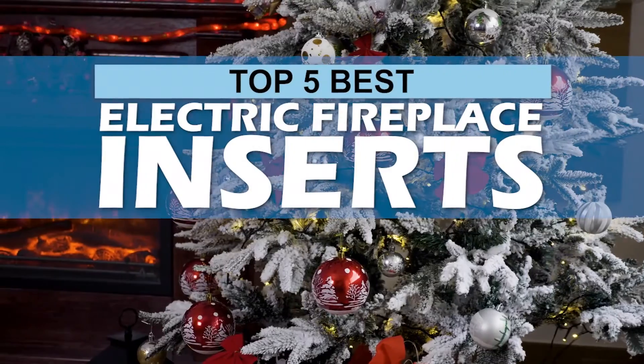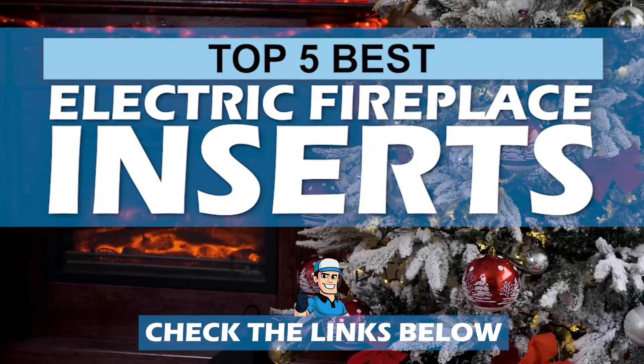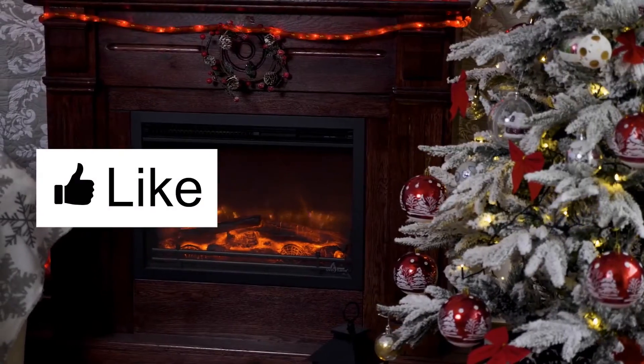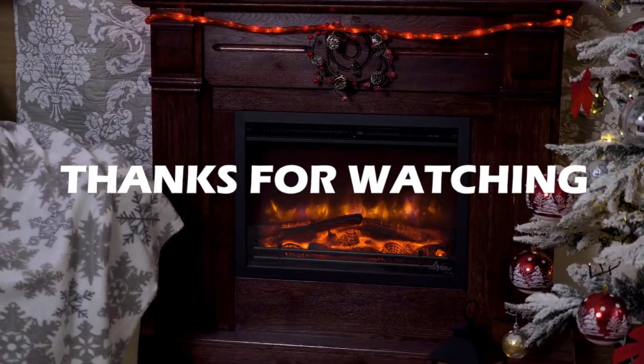There you have it, our top five best electric fireplace inserts on the market. Check out the links in the description below for detailed information and latest pricing. If you thought this video was helpful, please smash that like button and consider subscribing. If you didn't, let me know why in the comments below. Thanks for watching, and I'll talk to you in the next video.